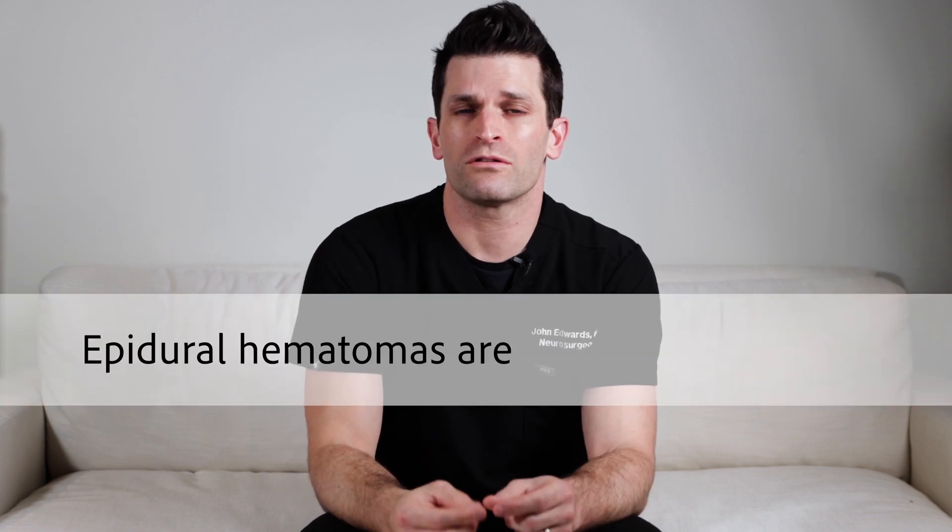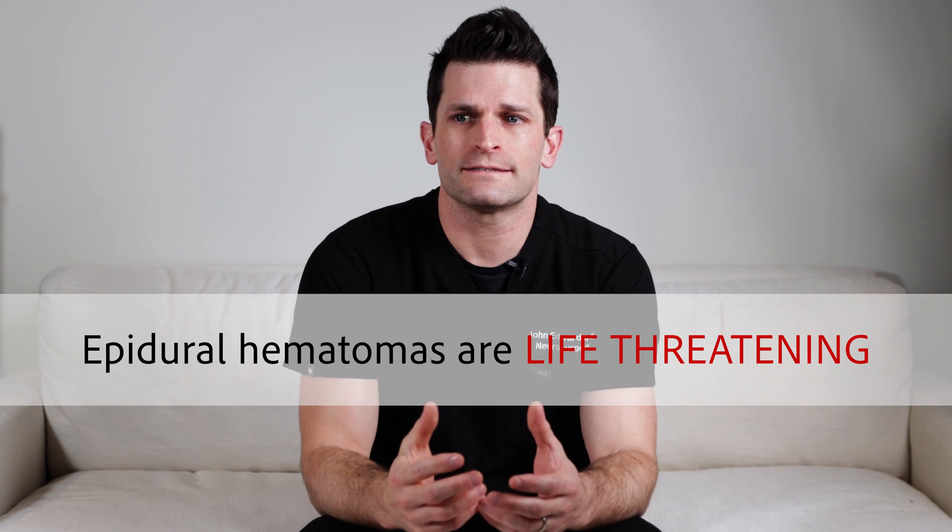Epidural hematomas are life-threatening. The thing that I like about them as a surgeon is that surgical intervention can make a huge difference. Patients that have prompt and urgent surgical intervention can be completely normal. It's really a trauma to the skull, not so much to the brain.